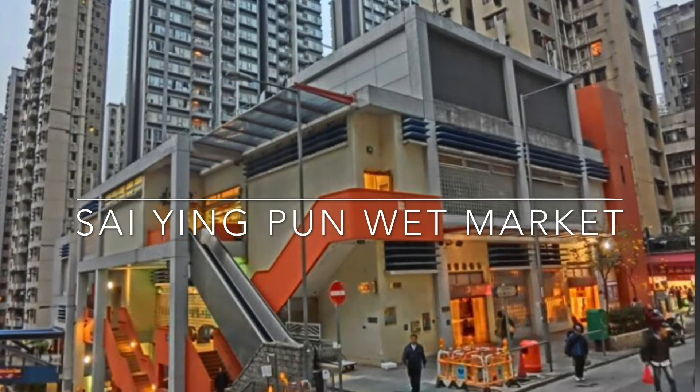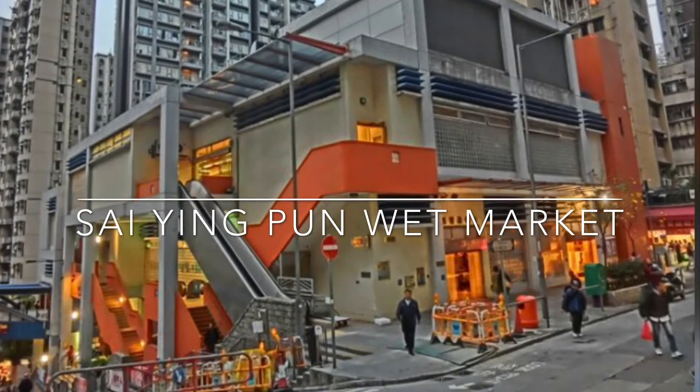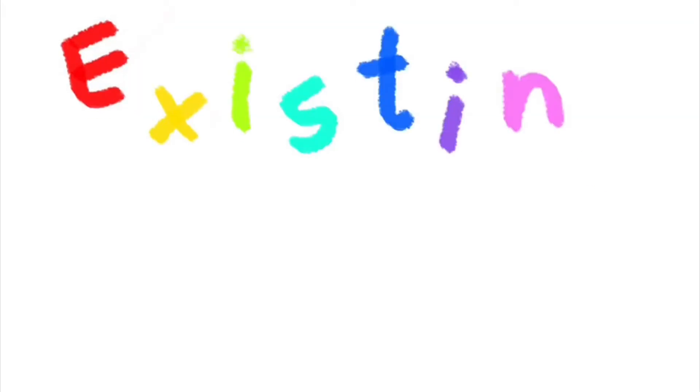Our dream is to revitalize Hong Kong's traditional wet market. The proposed location is Saengpun Wet Market. Here are four existing problems that we observed.